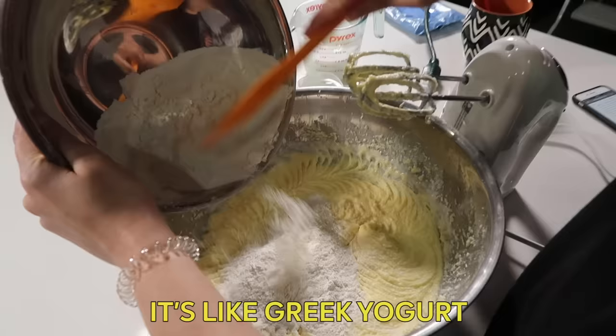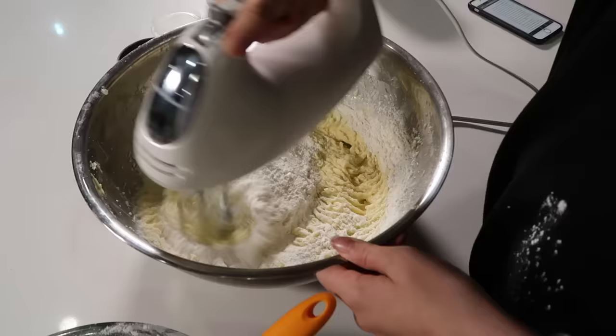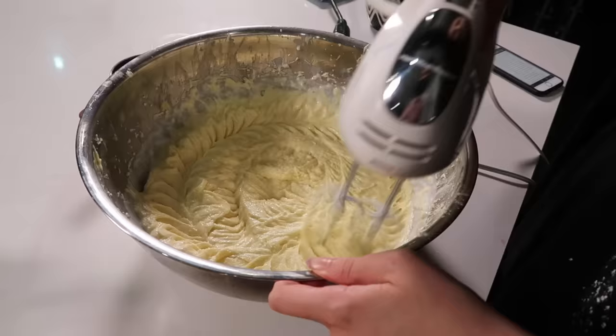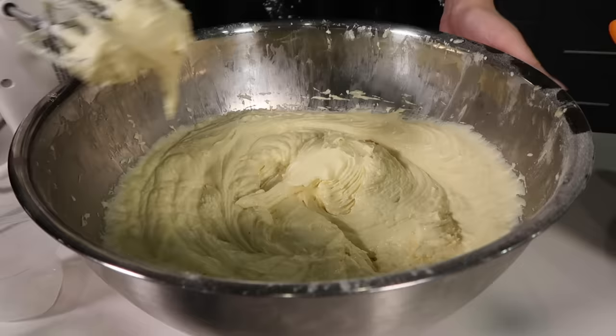It splashed onto my shirt — mayday. She says not to overmix the batter, so I'm trying to fight my instincts. Stop now. And that is our batter. Now that the base batter is done, the next step is to fold in the sprinkles — but of course, for us, our sprinkles are lipstick shavings.